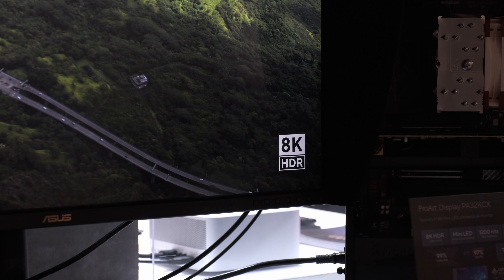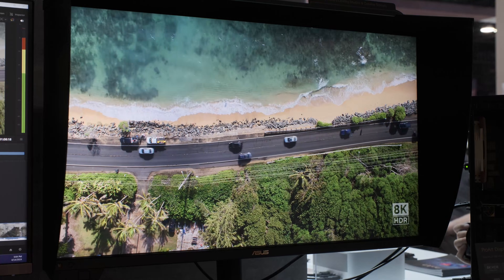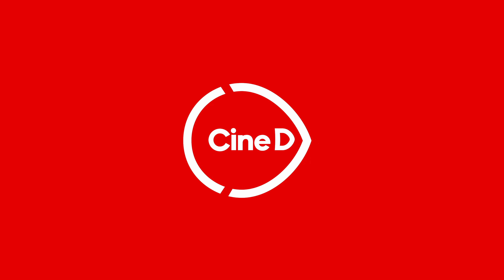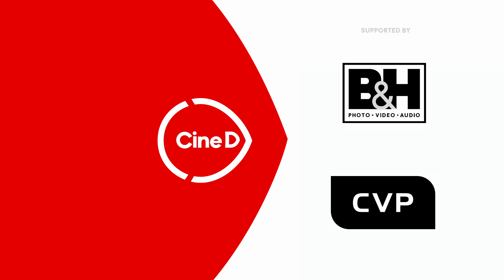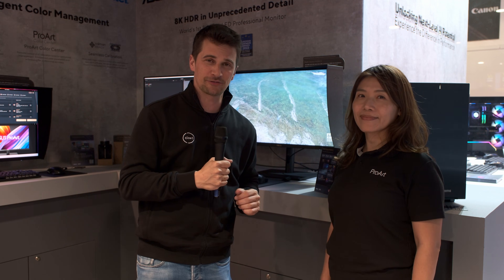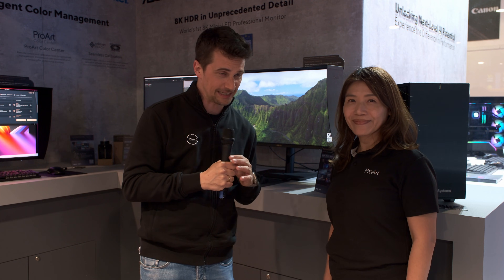An 8K HDR production monitor from ASUS, the Pro-R Display PA32KCX. You're watching CineD, supported by B&H and CVP. Welcome everybody here from NAB 2024 — I'm at the ASUS booth with Niki.